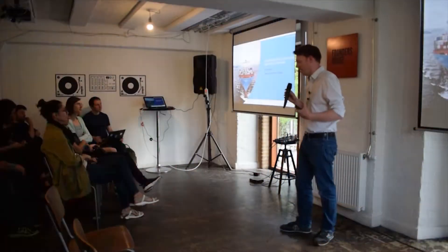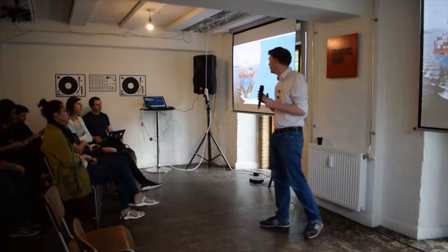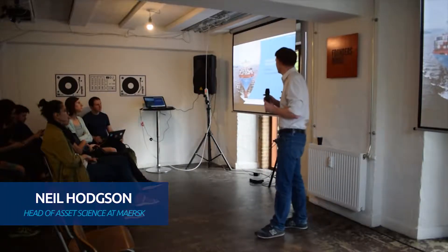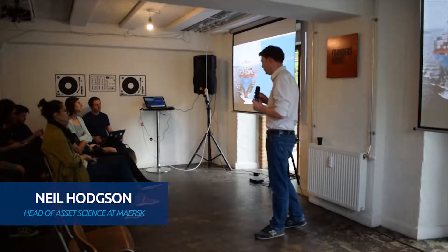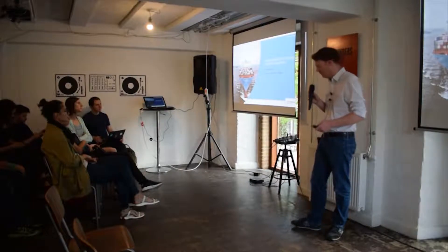The theme of tonight was industrial applications, and I wanted to walk through the journey of a banana to show how data science happens in Maersk — what we do and how we apply data science there.